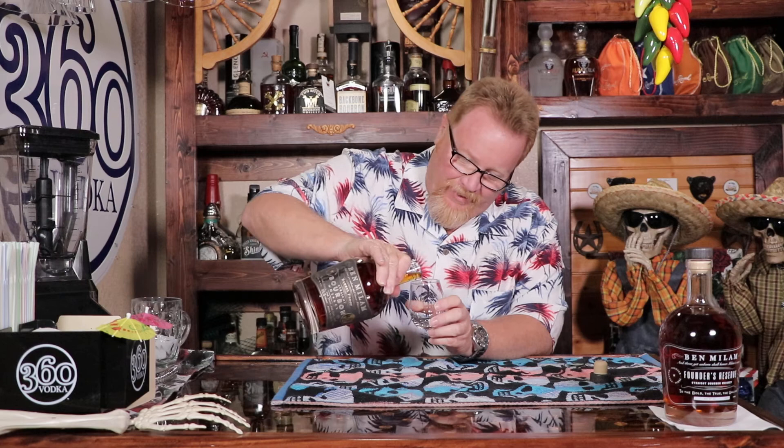I need to start building more bar — I don't have enough room for my bottles anymore. If I rebuilt this area back here, did some remodeling, I could get more bottles back here. More space, more bottles.